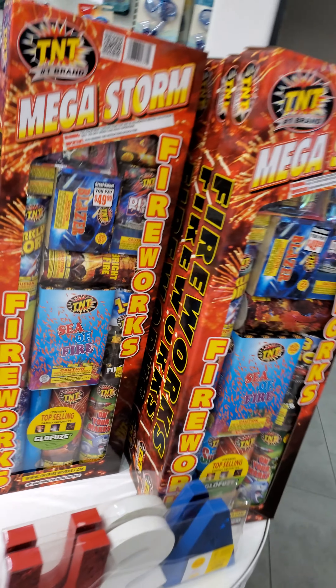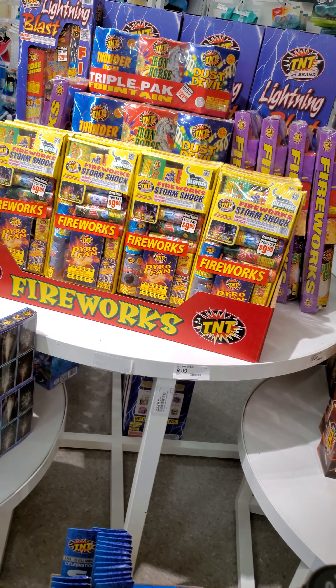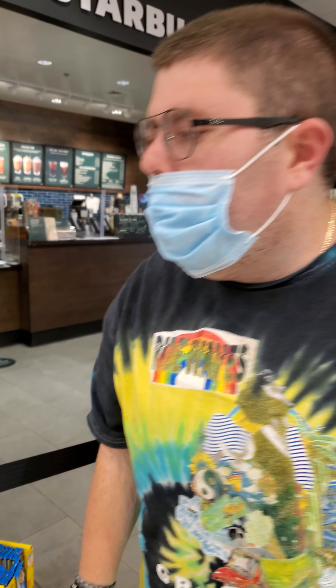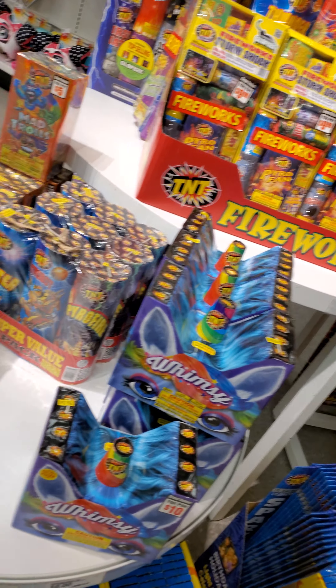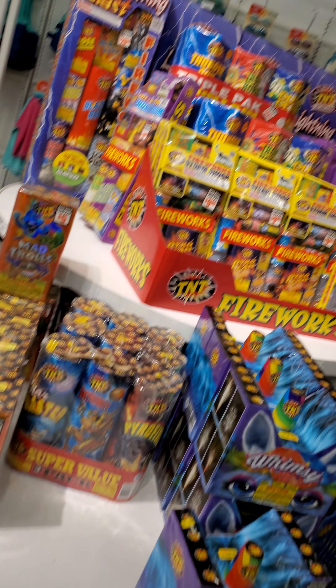This one's good too — Triple Pack. The Dust Devil is real good. Anyway, guys, that's it. I'm at my Target in Tom's River and they just had some stuff. They had some sparklers, they got some Morning Glories right here, and then there's the Mega Storm. They also got some smoke balls and whatnot.